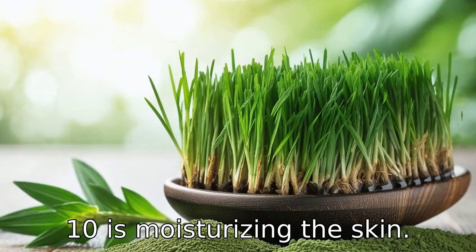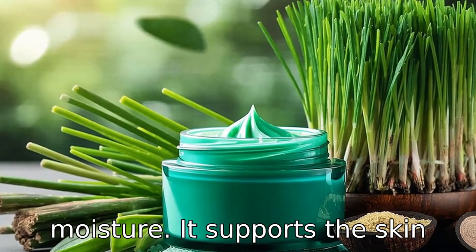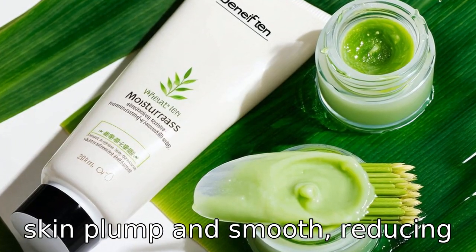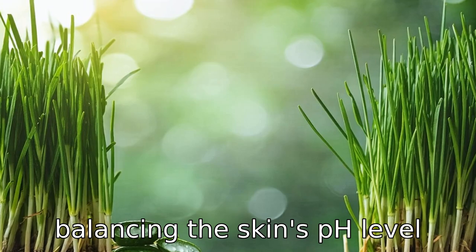Benefit ten is moisturizing the skin. Wheatgrass is naturally hydrating when applied topically and can help in retaining skin moisture. It supports the skin barrier function and keeps the skin plump and smooth, reducing the occurrence of dry patches and flakiness.